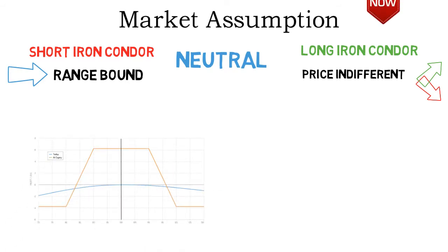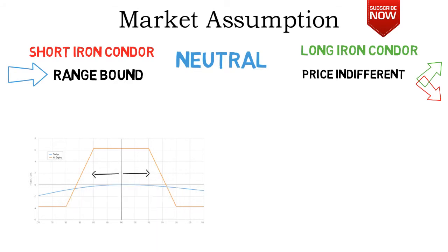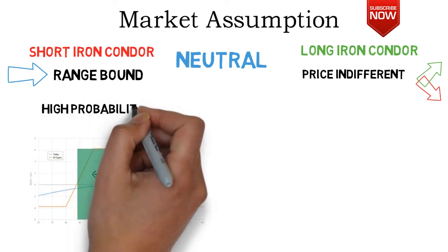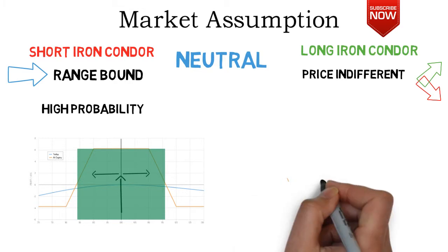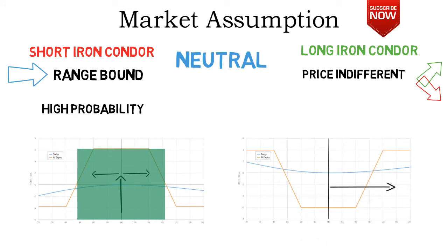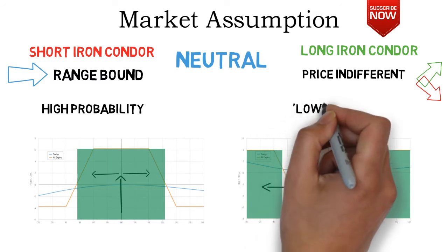Looking at the payoff diagram of the short iron condor, the price can move up a little, down a little, or stay exactly the same — all of these scenarios lead to max profit. So short iron condors have quite a big profitable range, making them rather high-probability option strategies. This is the compensation for the poor risk-to-reward ratio. Long iron condors, on the other hand, reach max profit only if the underlying price makes a big move, which doesn't happen that often. If the price only moves a little in either direction, a long iron condor will still end at a loss. Therefore, long iron condors are usually a lower-probability strategy than short iron condors.